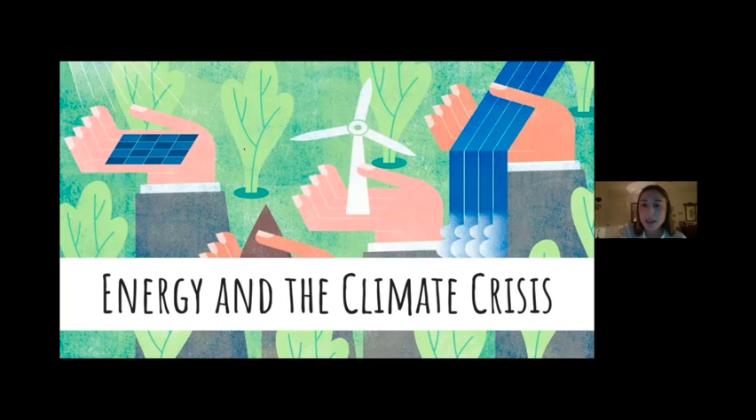Hello, everyone. As David said, my name is Emma. For the last several months, I've had the wonderful opportunity to work with David of the Pocket Change Project and learn all about some of the amazing initiatives going on here in the neighborhood. Tonight, I'm going to talk about some of the reasons why energy retrofits are such a key endeavor for us to tackle in 2022, not only to create a net zero neighborhood, but also to slow and mitigate the effects of global climate change.